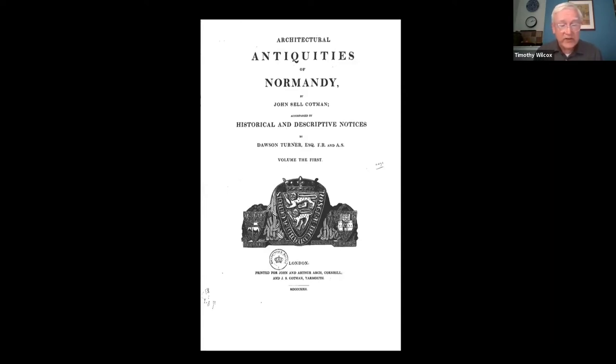It was only at this point that Cotman began to think seriously about the provision of text to support and explain his etchings. He had a slip printed, dated Yarmouth, December 1819, to distribute with the first instalment, explaining that the promised text was not ready. On the 3rd of February 1820, he wrote to William Stevenson, the Norwich bookseller: 'I was much gratified with the satisfaction you were pleased to express towards the first part of my Antiquities of Normandy. A good letterpress will add greatly to the interest without doubt.' The text was not supplied to subscribers until 1822, with the last of the four instalments of prints more than a year late.